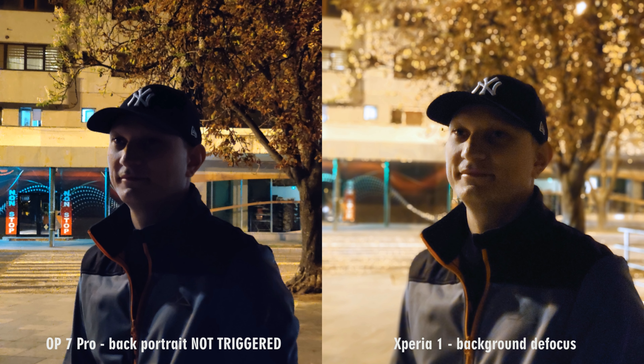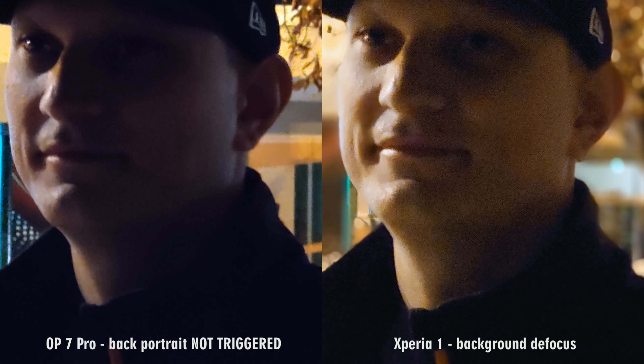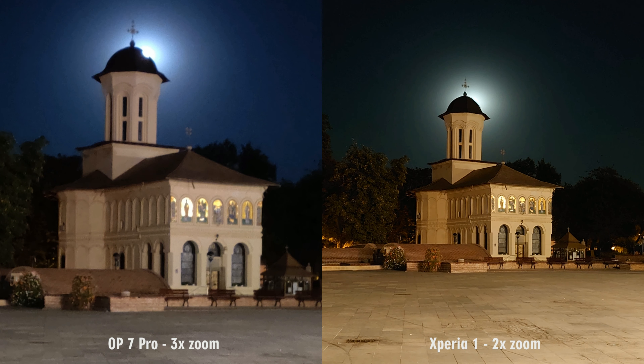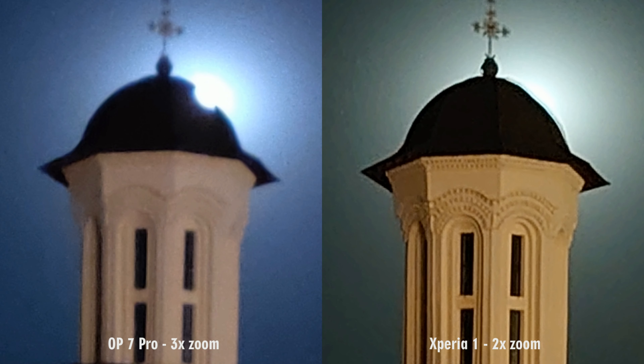Taking a look at the back camera portrait modes, the major issue with the OnePlus is that in low light, I couldn't manage to get portrait mode activated, as it needed more light. Sony managed to blur the background and has better exposure, but gains lots of noise in the process. I shot a telephoto picture with both phones to see how well they can handle low light, and here, no question about it, Sony is much more superior, even if it only has two times optical zoom. The photo is much sharper with better details and lower noise levels. OnePlus 7 Pro zoom in low light is a joke.